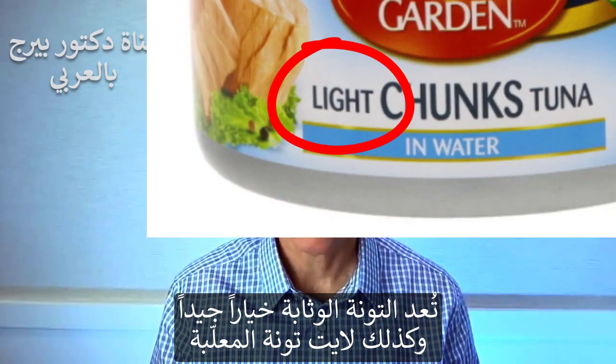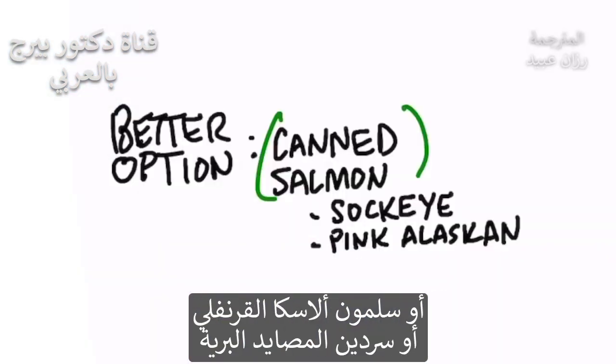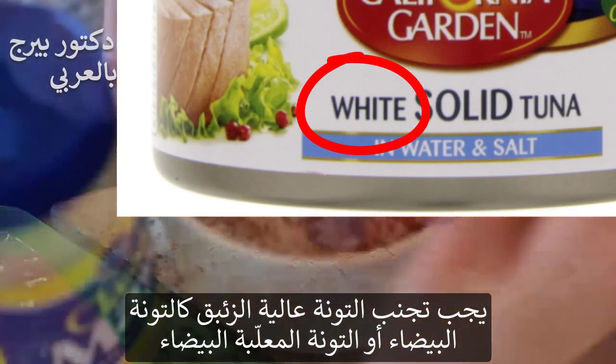If you want tuna that's lower in mercury, skipjack is a good source, and canned light tuna. A better option would be canned salmon — sockeye or pink Alaskan salmon — or even wild-caught sardines. You want to avoid tuna that is higher in mercury, and that would be the albacore or canned white tuna.